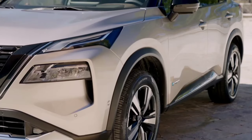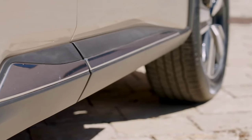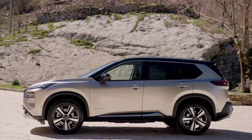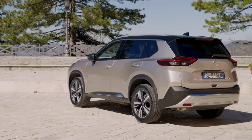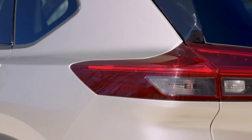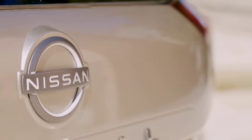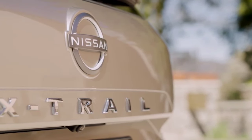In terms of design, the new X-Trail is a kind of Europeanized Rogue. Customers have 10 exterior shades available, and inside they'll find two 12.3-inch displays — one for the digital instrumentation and one for the multimedia system — plus a 10.8-inch head-up display. Seats covered in fabric are standard. The Techno trim offers leather-wrapped seats, though in a non-luxury car leather tends to accentuate temperatures in extreme seasons.